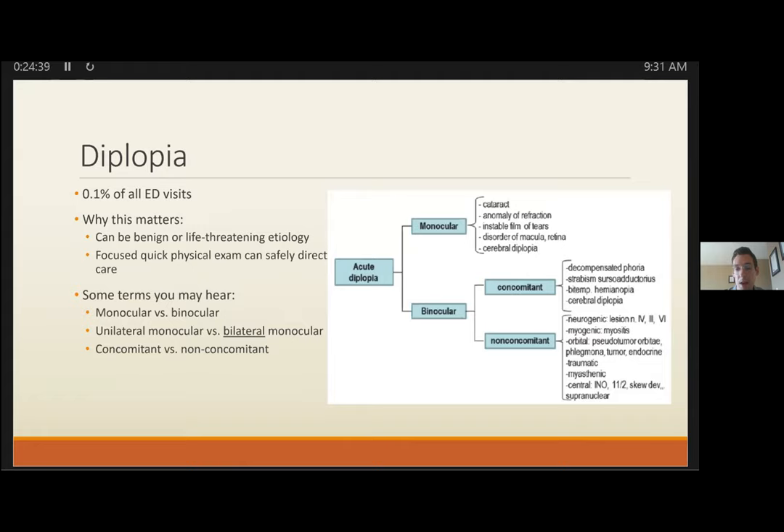Rosen's throws out huge lists for diplopia etiologies, which is super intimidating. I'm going to focus on practical approaches from the literature. Every approach begins with history to determine if this is monocular or binocular. From here on, 'monocular' refers to unilateral monocular diplopia. Always make sure diplopia resolves with both individual eyes being closed — a pitfall is missing monocular disease because you only close one eye.